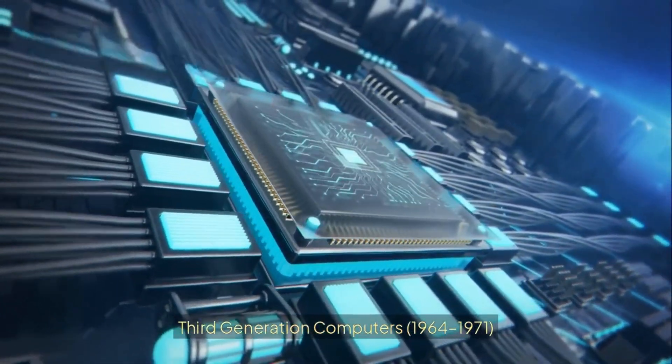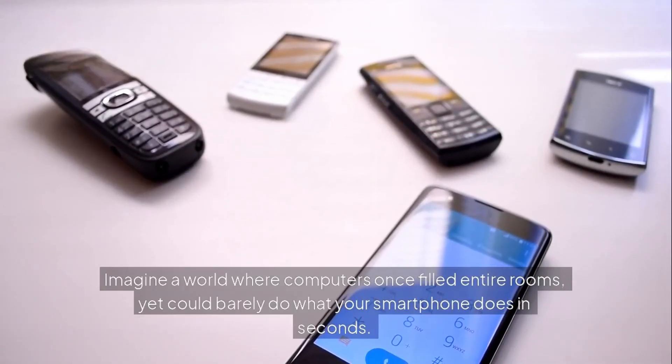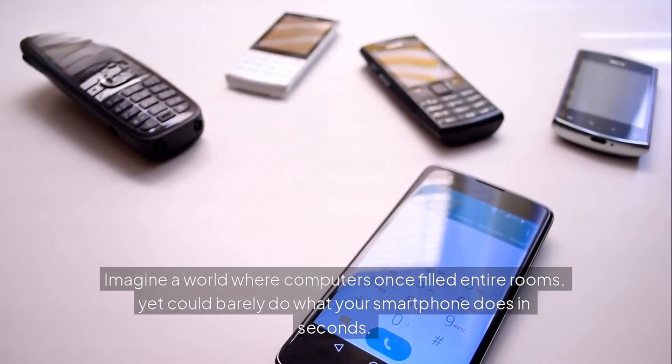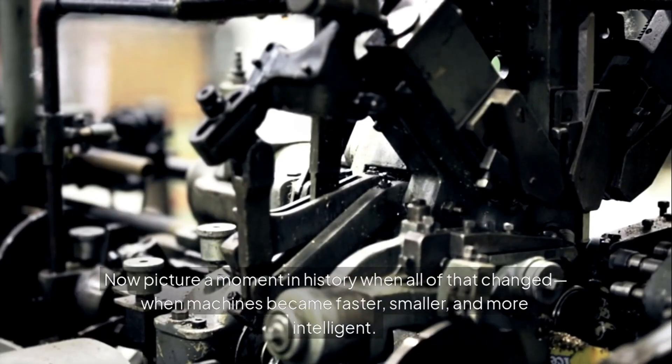Third Generation Computers, 1964 to 1971. Imagine a world where computers once filled entire rooms, yet could barely do what your smartphone does in seconds. Now picture a moment in history when all of that changed, when machines became faster, smaller, and more intelligent.